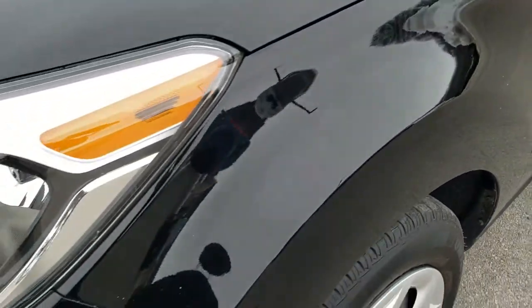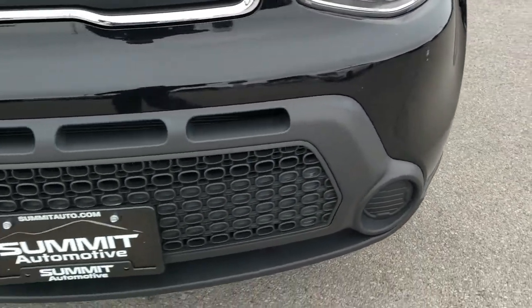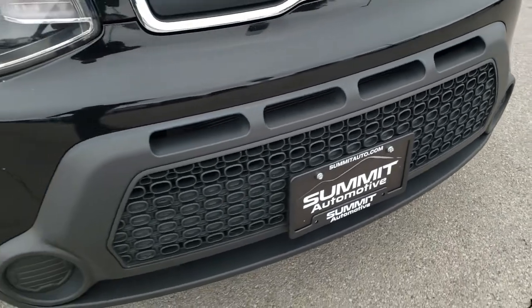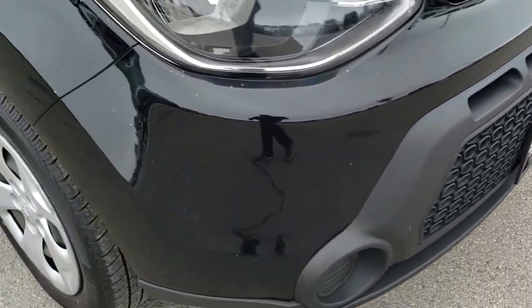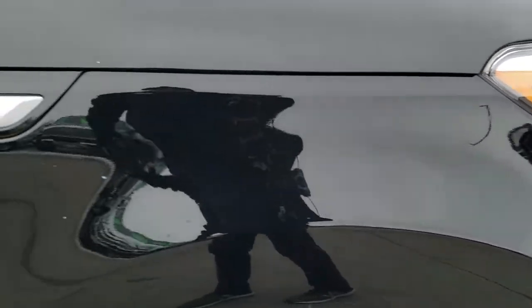Front fender is in excellent shape. Headlight lenses are nice and clear. Front bumper does not have any major dents or cracks in it and is in pretty nice condition. The hood is in nice condition as well, and the passenger side fender is in nice shape too.